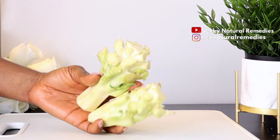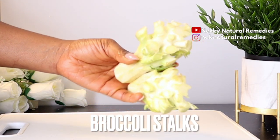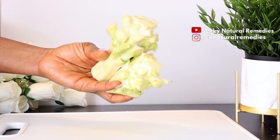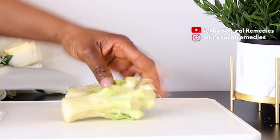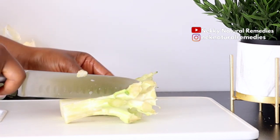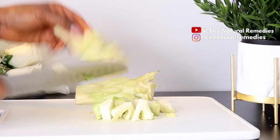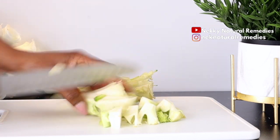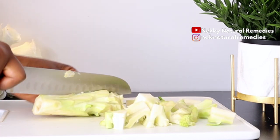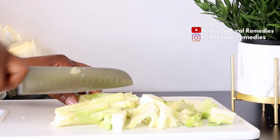The first ingredient we are going to be needing is broccoli stalks, and I'm going to be using two stalks of broccoli. If you always cut and throw away your stalks, please stop it today — this stalk is very nutritious for our body. Apart from helping you improve your skin health, it's also good for your general health. This vegetable is filled with different vitamins and minerals like zinc, and it also protects your skin from oxidative damage.